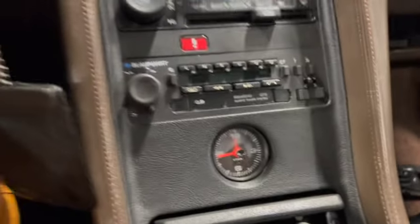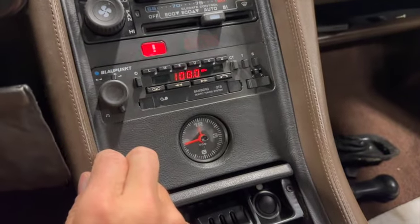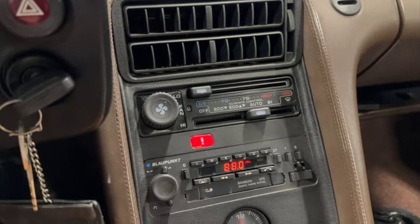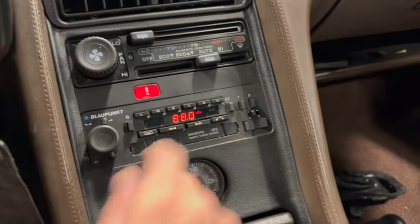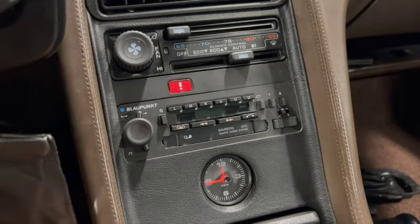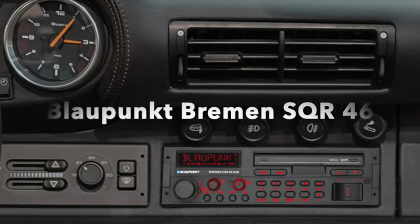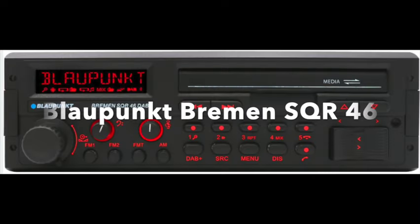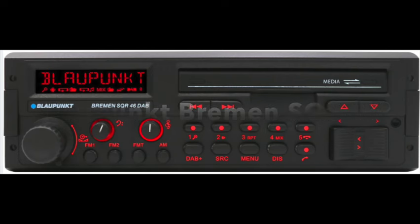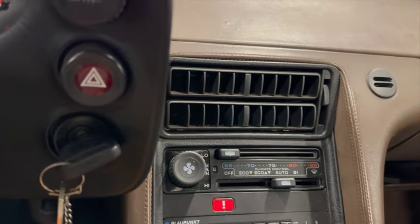We do have a problem with the radio — it turns on but I can't get it to work. The car's not very happy because the front of the engine is taken off right now. Blaupunkt makes a reproduction Bamberg with updated Bluetooth and phone plugins, which could be an option. Or I have a really interesting Blaupunkt Berlin I could fit, or we can send the original away to get it repaired — or some combination of all of them. We're still working on that.